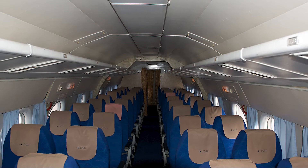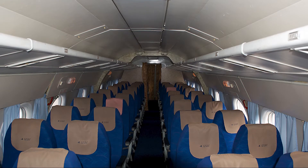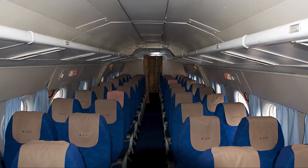The aircraft featured large windows, providing passengers with impressive views during their flights. The seating layout typically followed a 2-2 arrangement, allowing for a comfortable and accessible cabin environment.